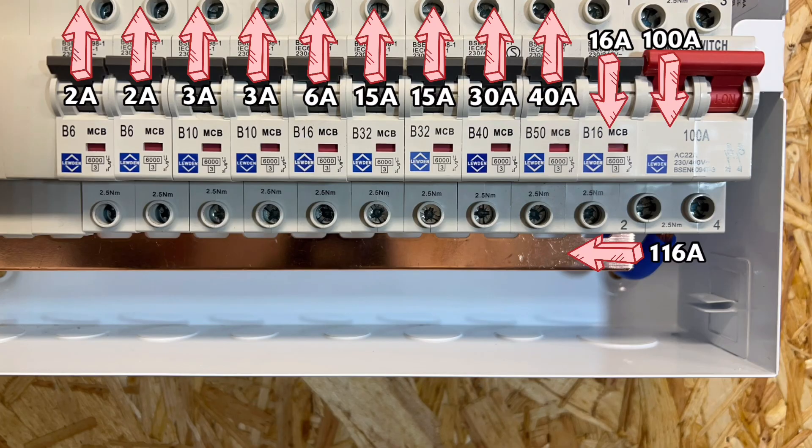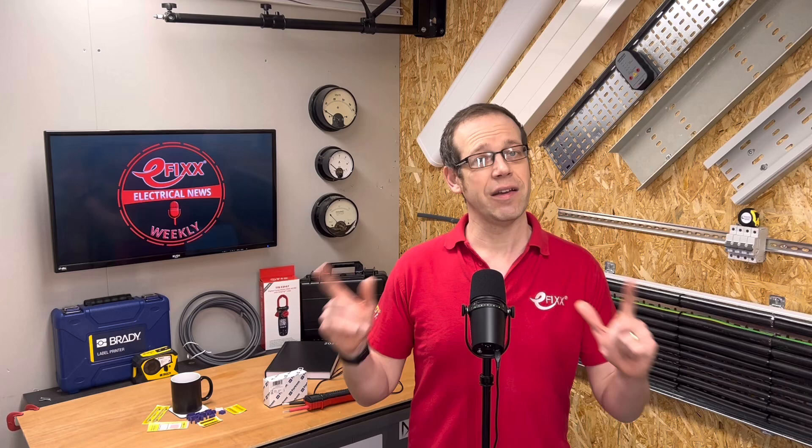One solution is for electricians to request that the DNO cutout fuse is downgraded to 80 amps. This works, but it limits the capacity of the board. An alternative is to swap the board for one rated at 125 amps. While expensive and disruptive, it complies with the regs. Another option is a board from a manufacturer which can handle both supplies, but requires them at different ends of the busbar. Remember, a busbar can have a different rating to the whole assembly.